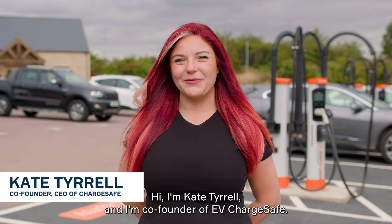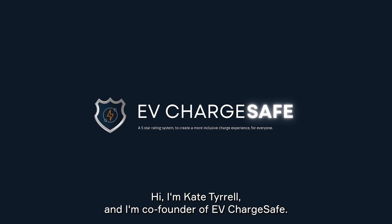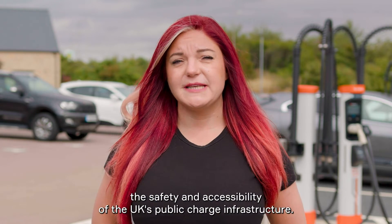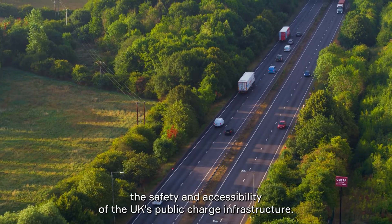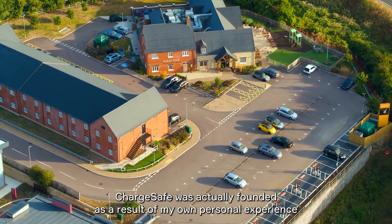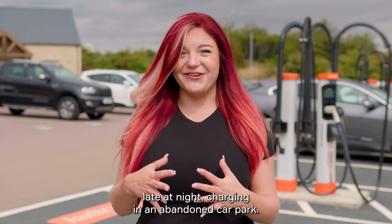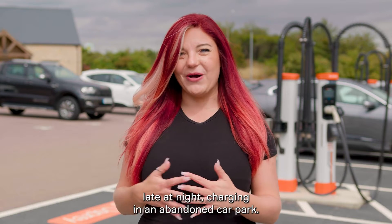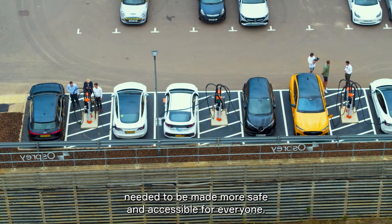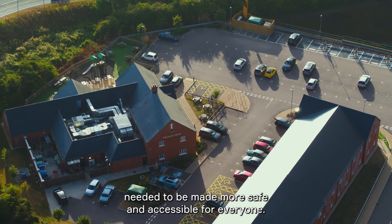Hi, I'm Kate Tyrrell and I'm co-founder of EV ChargeSafe. ChargeSafe is a five-star rating system designed to improve the safety and accessibility of the UK's public charge infrastructure. ChargeSafe was actually founded as a result of my own personal experience late at night charging in an abandoned car park. From that experience we realised that public charging needed to be made more safe and accessible for everyone.